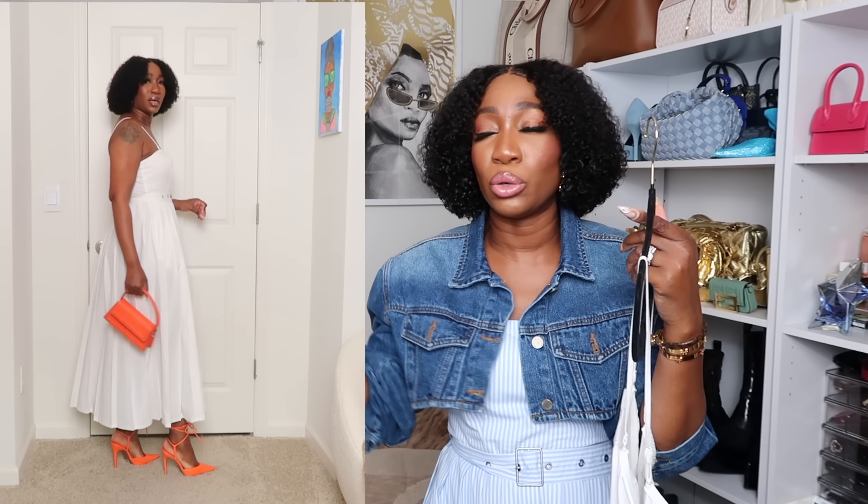I loved this dress so much I also picked it up in white. If you are on the market for a white dress, this is a great one — same style, belted, size six, from the brand A New Day. You're seeing it on the cutaway. I opted to style it with a little bit of color: I paired it with my orange strappy heels and my orange bag from Zara. I found a similar orange bag on Shein and will link that in the description box as well.